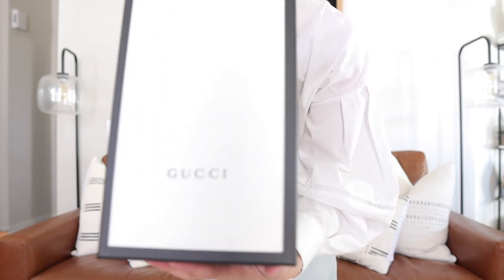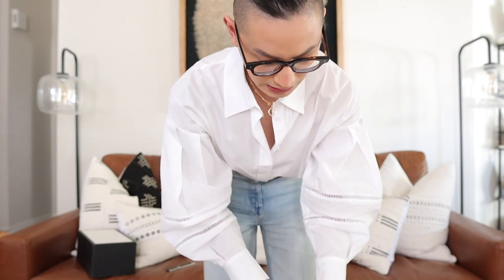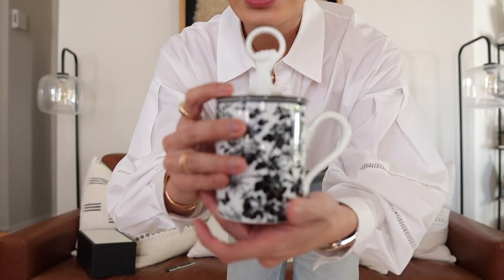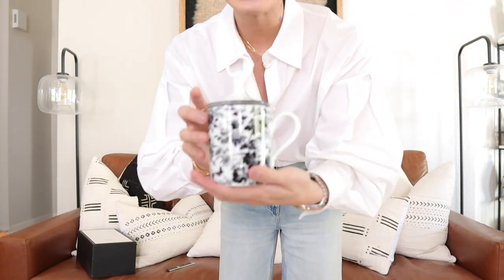I actually have another unboxing to show you because it's another piece from Gucci, and I thought I would show you this because it's actually a piece of decor. Got to be careful because I don't want it to break. It is a decorative kind of piece — it's a mug, but it has a top. I just thought that detail is stunning and it's black and white, so I feel like it will match my home decor really nicely. And it's made of Richard Ginori porcelain, all handmade in Italy. We love that.